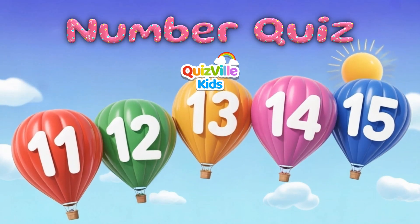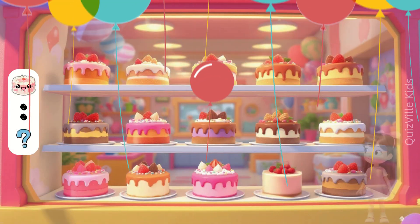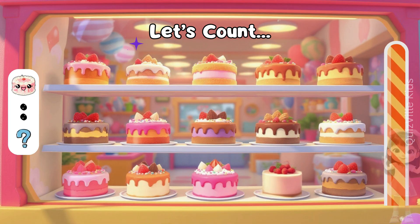Hello, my numbers hero! Are you ready for a new numbers challenge? Let's start with the yummy cakes! Can you count how many cakes are here? Look carefully and count them well.